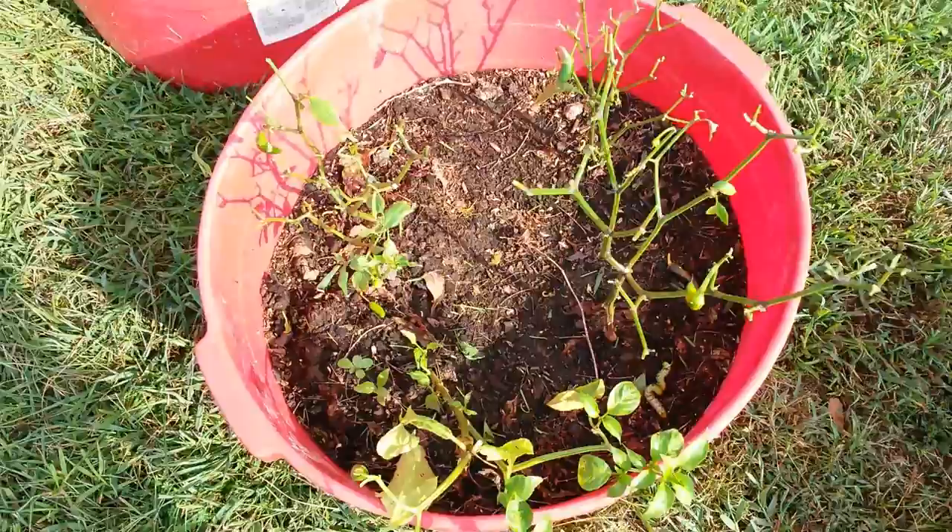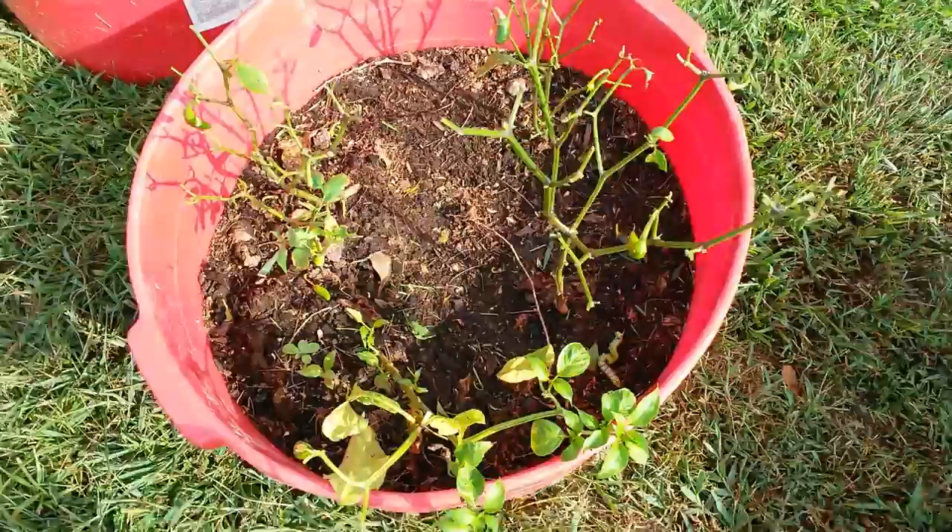Three days ago I came out here and my jalapeno plants were looking very good. But yesterday when I came out here I noticed that, man, look at all the leaves — they are totally stripped.